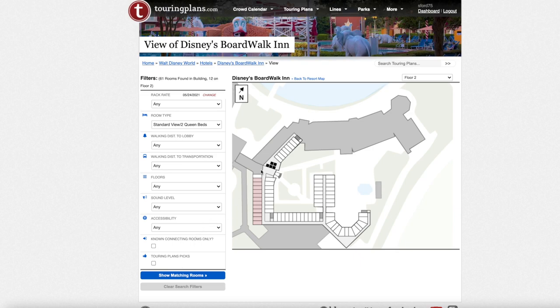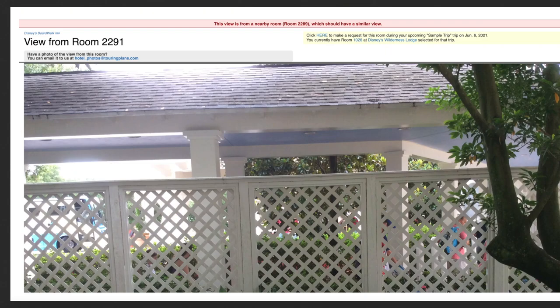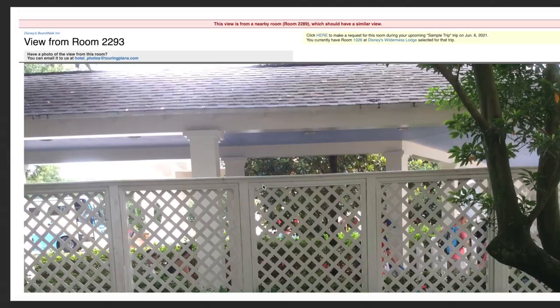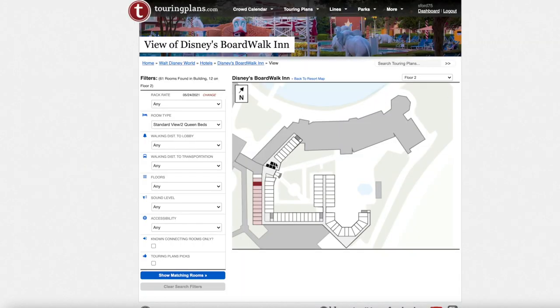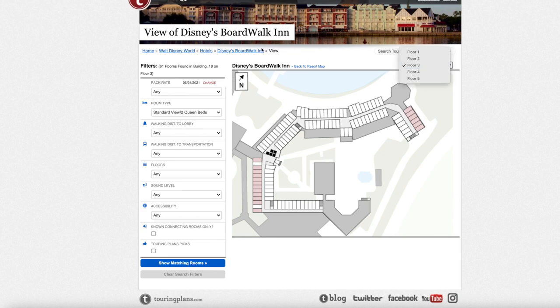For standard view two queen beds, there are none on the first floor — they start on the second floor. Floor two is the same level as the lobby with an elevator and staircases nearby. The view from floor two will be of the walkway and entryway, so not a particularly special view, but you're getting the cheapest rate. Moving up to floor three, it's similar but slightly higher. Rooms on the EPCOT-facing side could potentially offer fireworks views once they return.